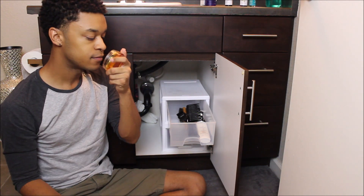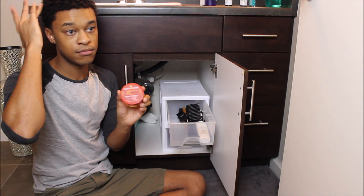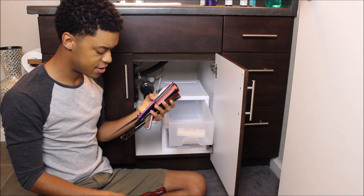Then I have some argan oil edge control — this is the best edge control. When I get my hair braided this is what my braider uses on my hair.